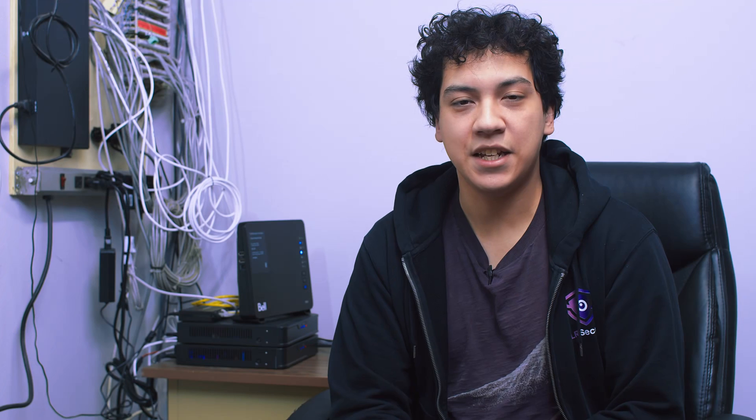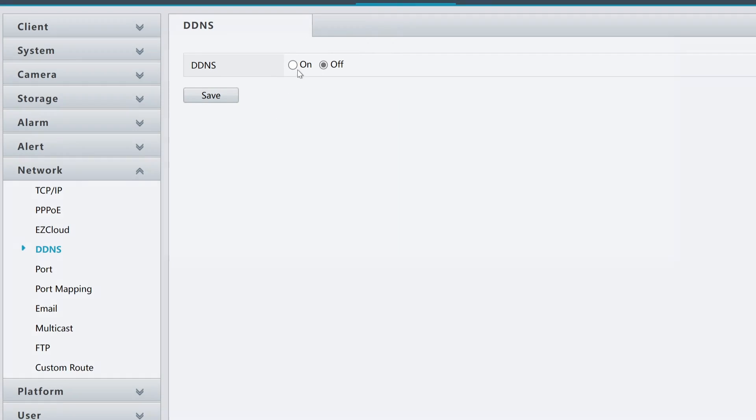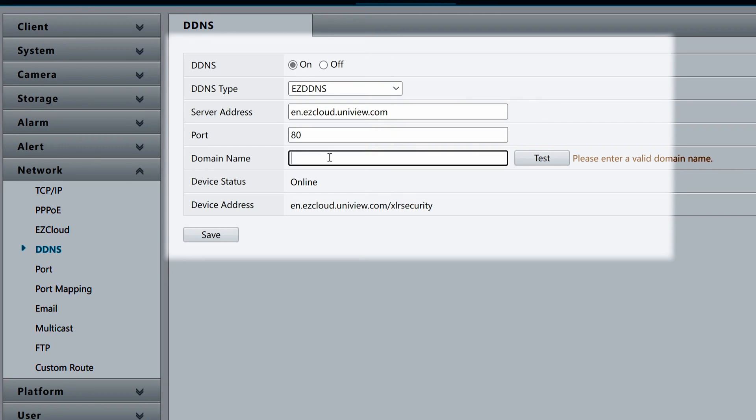The two ports are port 80 for HTTP and port 554 for RTSP. Next, we need to set up a DDNS server in our Uniview NVR. To set up the DDNS server, go to Setup, Network, and DDNS. Then turn DDNS on, enter a domain name for your DDNS server, and click Save. Now that we've got our port forwarding and DDNS out of the way, we're ready to move on to the next step — setting up our cloud storage server.